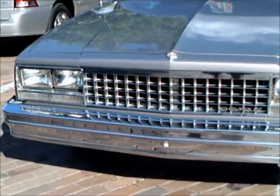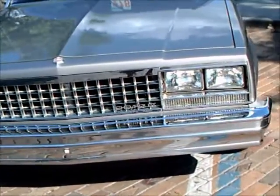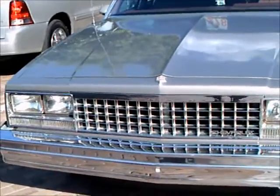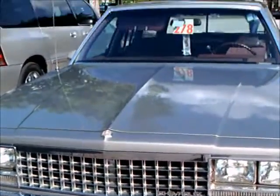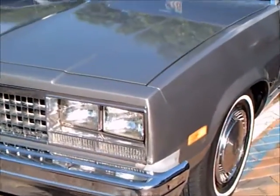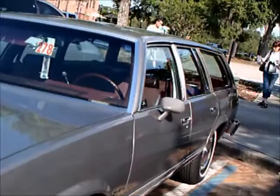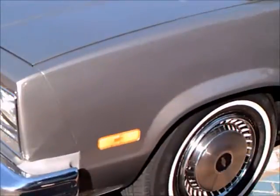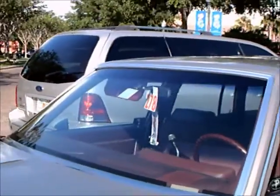This is a 1983 Chevelle Malibu station wagon. Unfortunately it's pretty well closed up here. It has a 3.8 liter V6. But station wagons are getting pretty rare, so I thought I'd take advantage of videoing this one.